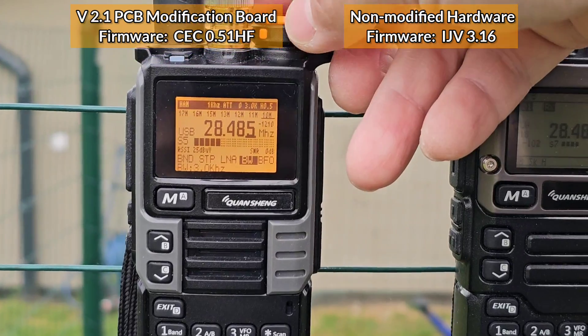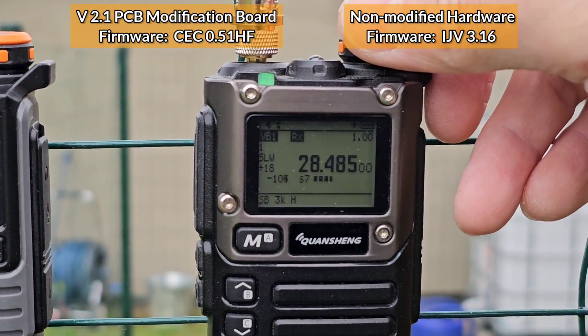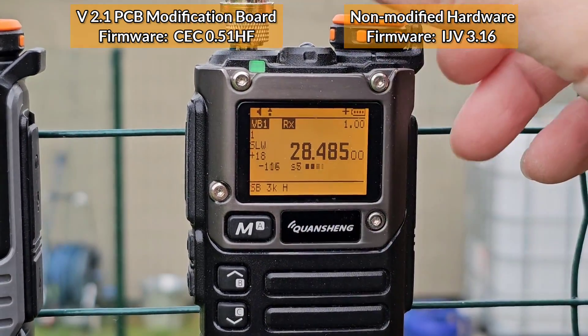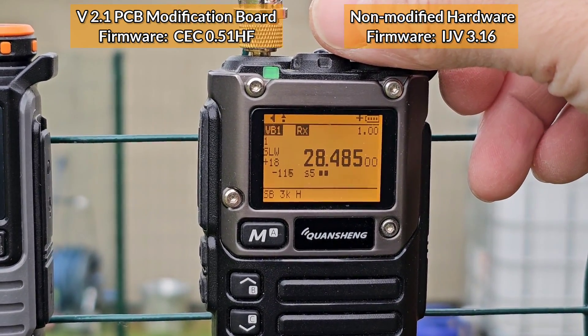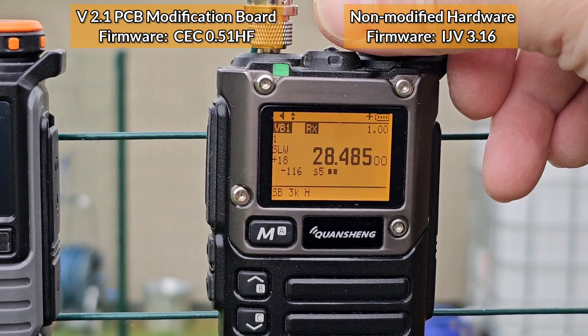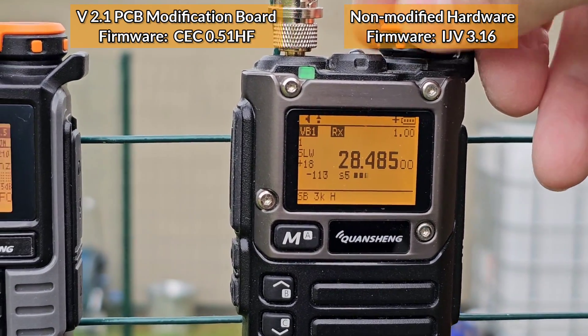[Live radio audio continues]: Okay, the callsign is Charlie 3, Gulf, Papa, Delta, X-ray. Charlie at home, you 3, Gulf, Papa, Delta, X-ray, QFL. Right, that does it, thank you very much for the call.